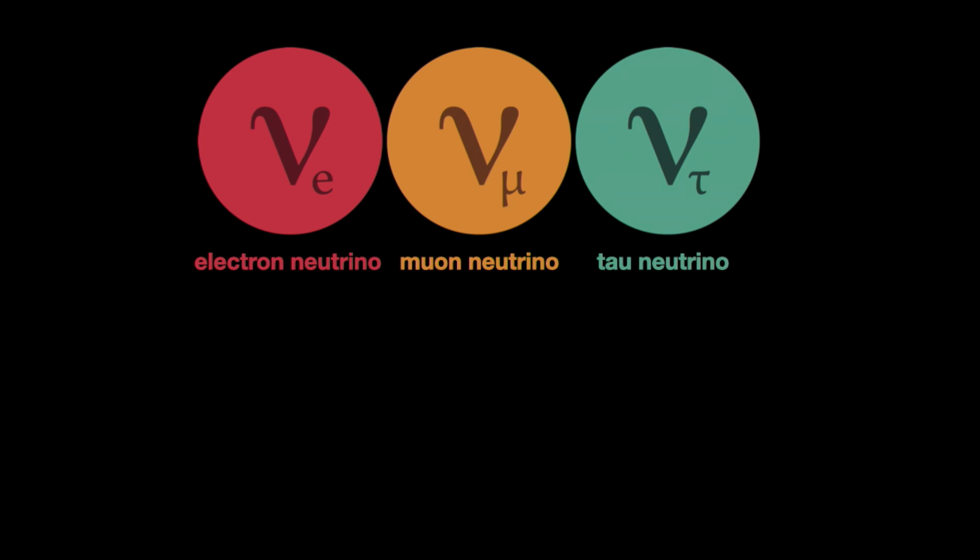Neutrinos are not all the same. We currently know about three different types called electron, muon, and tau. Don't worry about these words — I'm going to refer to them by colors for simplicity. And if you are puzzled by these symbols, as with many other elementary particles, we refer to them with Greek letters.